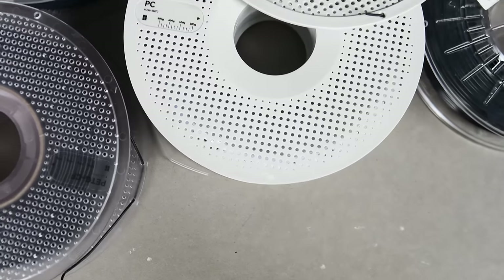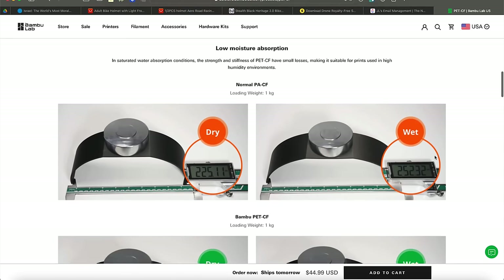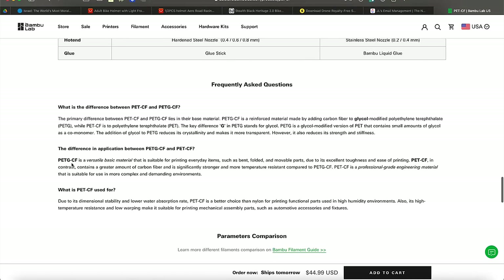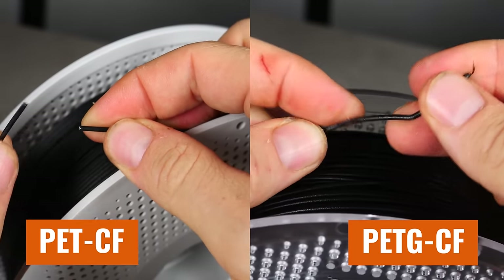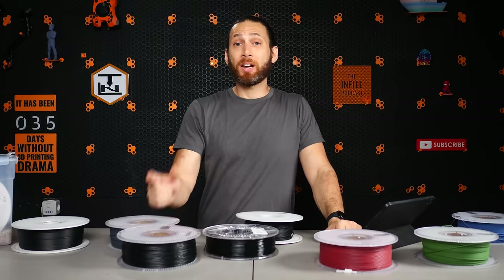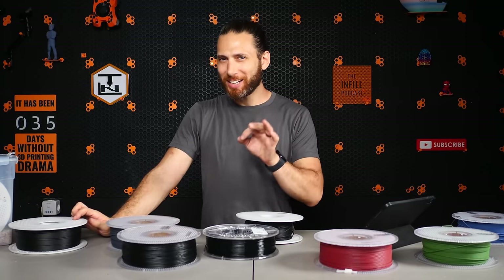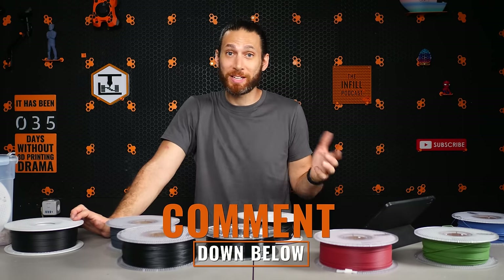Side note: while I was taking out all of these filaments to record this video, I discovered that I also have some PET-CF, which does not have the glycol addition and actually has higher heat resistance than PET-GCF, lower susceptibility to water absorption, and really actually competes pretty evenly with PAHT-CF. I'm not going to talk too much about PET-CF versus PETG-CF, but just know that this material is a little bit better at all the things that PETG-CF does with a lot fewer of the downsides. So worth checking out — I will link to a comparison of them in the description.